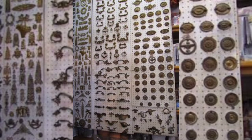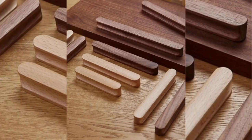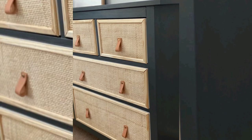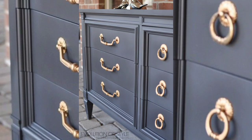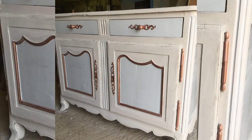Say goodbye to those old worn-out knobs and handles and hello to sleek modern replacements. Opt for metallic finishes like brass or chrome to add a touch of sophistication to your dresser's new look.